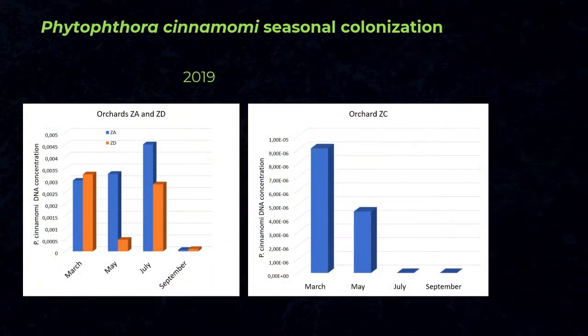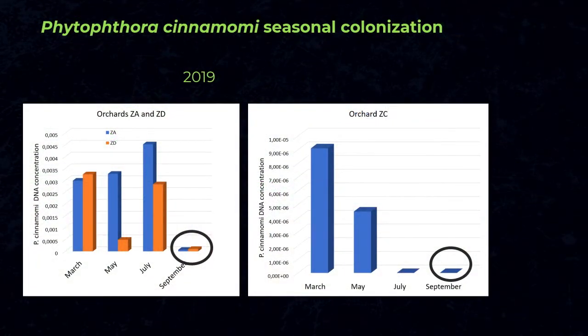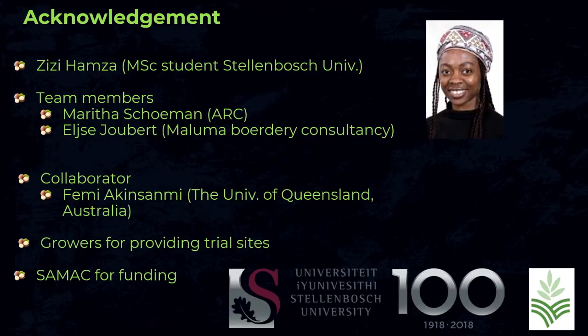Looking at which season or month we find the most Phytophthora: we evaluated three orchards in the Nelspruit region and found quite a variation in pathogen levels across orchards. The only consistent finding was that in September we didn't really detect the pathogen, whereas for the other months it was easily detectable. Our future research will focus on completing the phosphonate trials through tree ratings and yield assessment, continuing the colonization studies, investigating which specific Phytophthora and Pythium species are involved, and screening new rootstocks for tolerance.